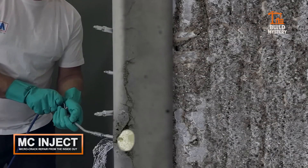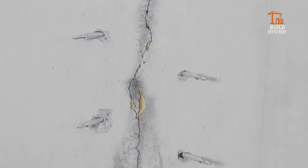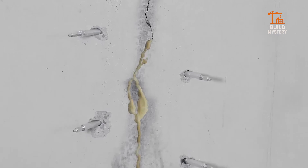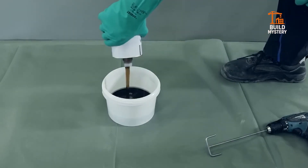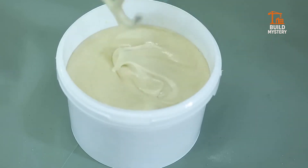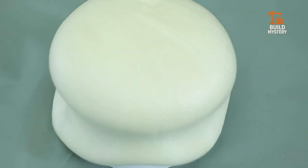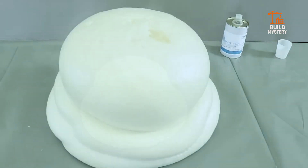MC Inject. When concrete cracks, most people panic — but not with MC Inject. This high-tech injection resin seeps into micro-fractures and chemically bonds the concrete back together. It's like giving your structure a second chance, without demolition, without downtime. Waterproof, flexible, and insanely precise.